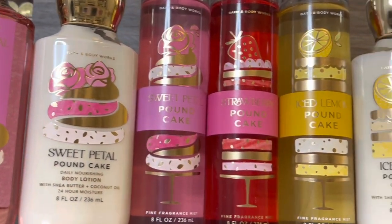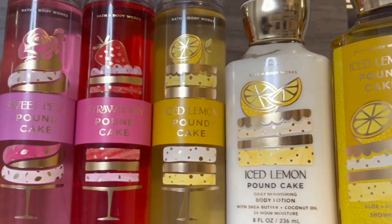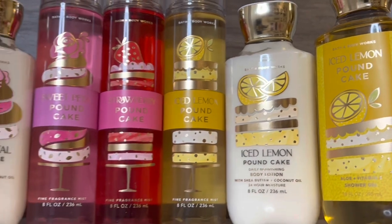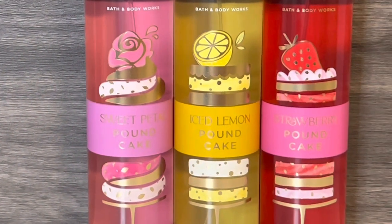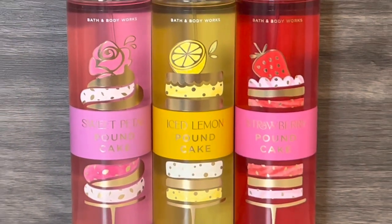Hello, and welcome to my channel, where I mostly share my love of fragrance and enjoying my collection. In this video, I'll be reviewing Bath & Body Works' new 2023 Bake Shop collection, featuring three pound cake scents. Thank you so much for stopping by, and let's get started!